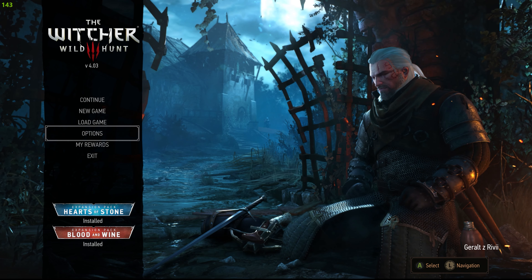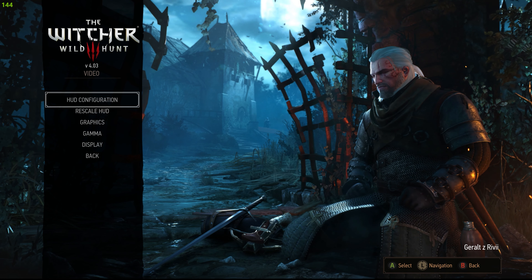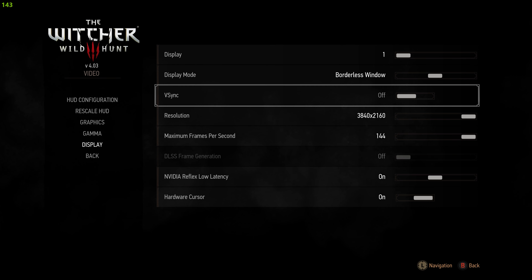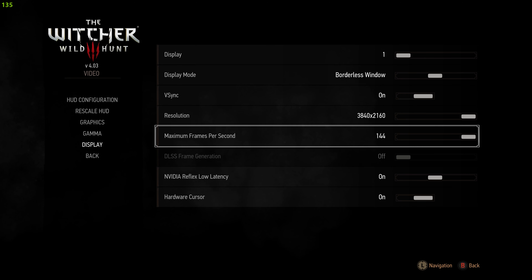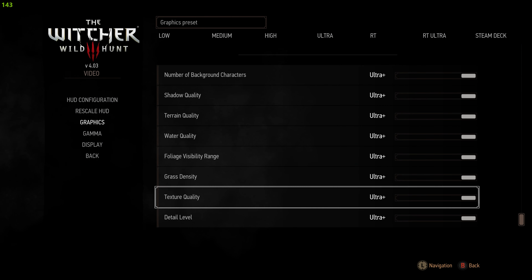So before I show you guys the changes in the game, let me show you my display and graphics settings. Obviously it's at 4K, VSync should be on but I think that's a very different discussion altogether. VSync on with FPS being locked at 144Hz, all of the graphics are maxed out at 4K.